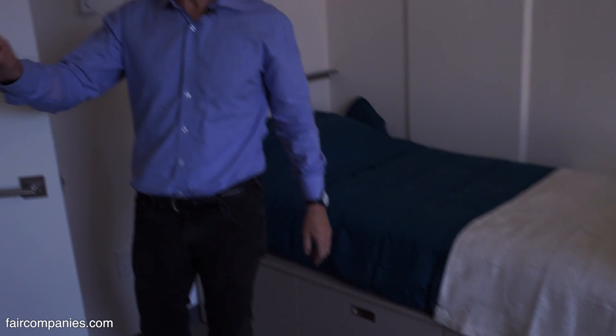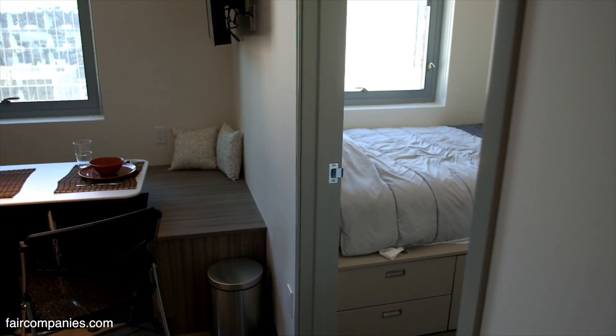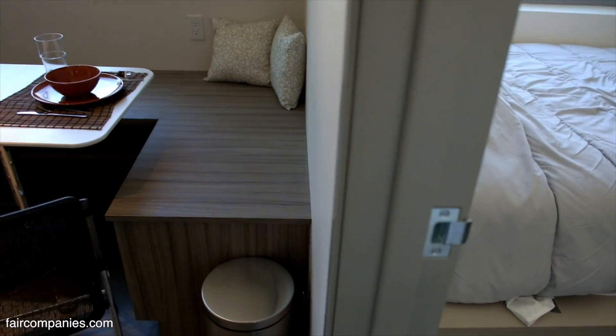We provide all the shelving and hooks inside — it's very important to get the right hook on the back of a door. My daughter's sharing a place with three other girls right now and she just gets a room and shares the rest. So it was kind of designed for that crowd in mind.